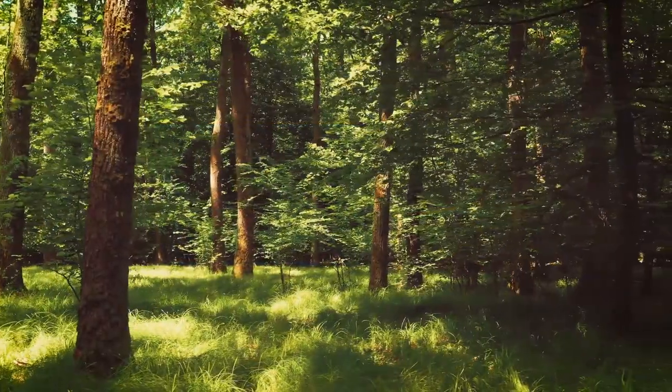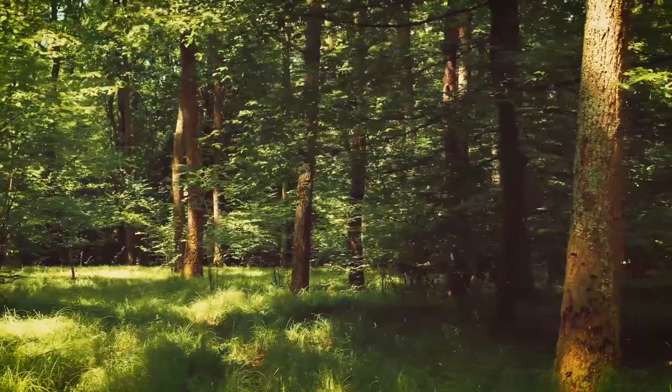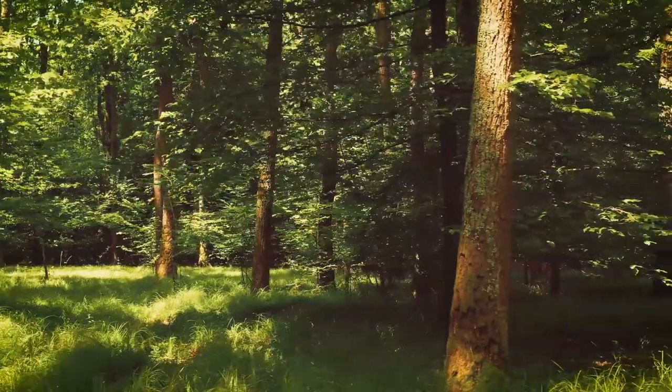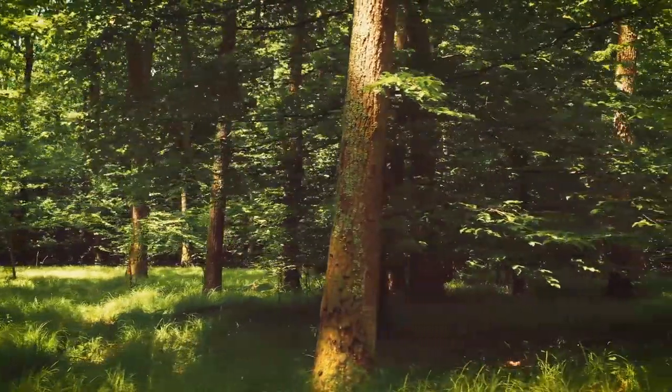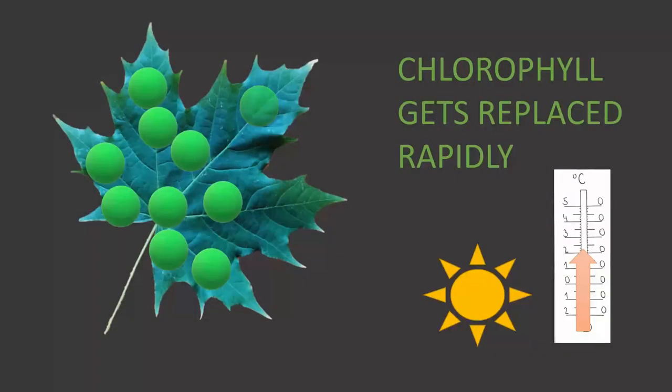Going into summer, we can observe the leaves becoming more numerous, larger and thicker, and their green color becoming deeper and more intense. Chlorophyll does break down in the leaf, and this happens at a more or less continuous rate, but when the conditions are right it gets replaced rapidly — as fast or even faster than it breaks down — and new chlorophyll molecules are produced continuously.